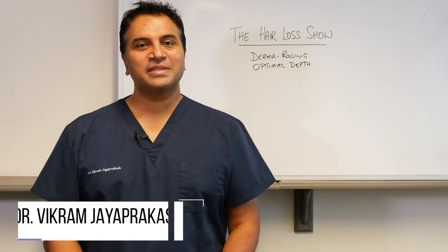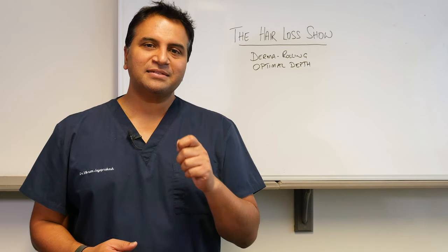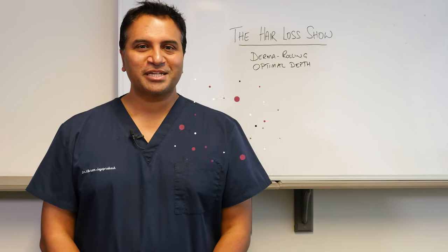Hi everyone, welcome back to The Hair Loss Show. In this episode we're going to talk about derma rolling again and what is the optimal needle depth to make the whole process and procedure most effective and efficient. So stick around.